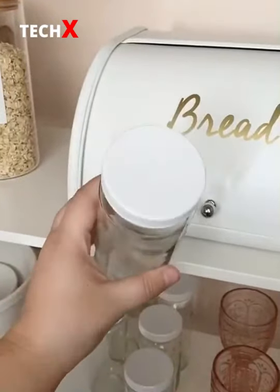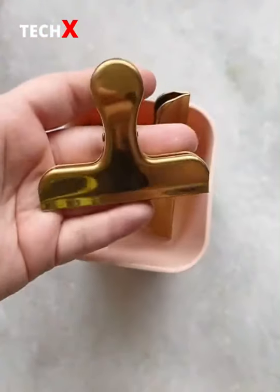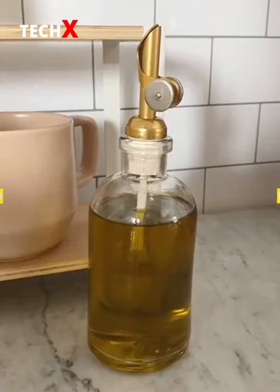Next up are these glass bottles with lids that are great for smoothies and juices. These gold chip clips for sealing up your snacks. And lastly this gorgeous dispenser for olive oil.